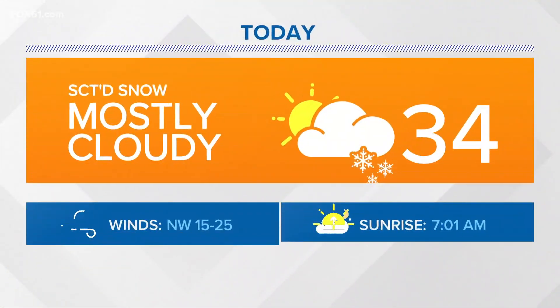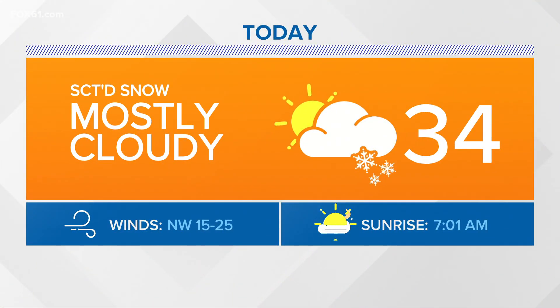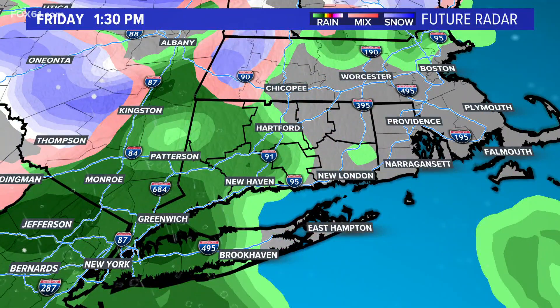Overall, just a lot of cloud cover. The map in motion shows gray skies during much of the day today. There is that chance for scattered snow showers, not only this morning as we're already seeing them, but later on today there could be a few more flurries and snow showers.